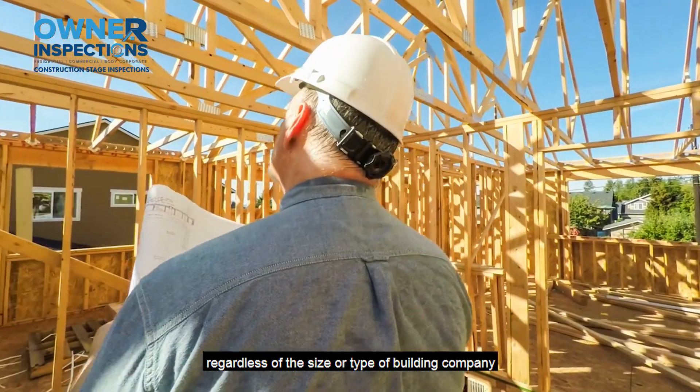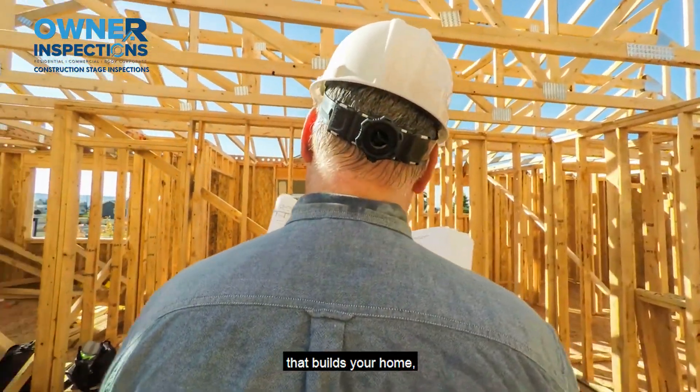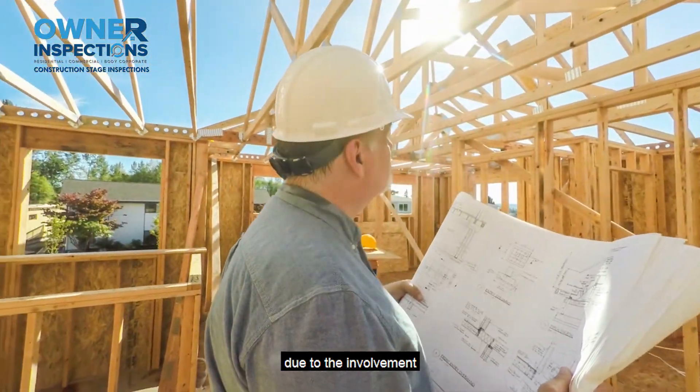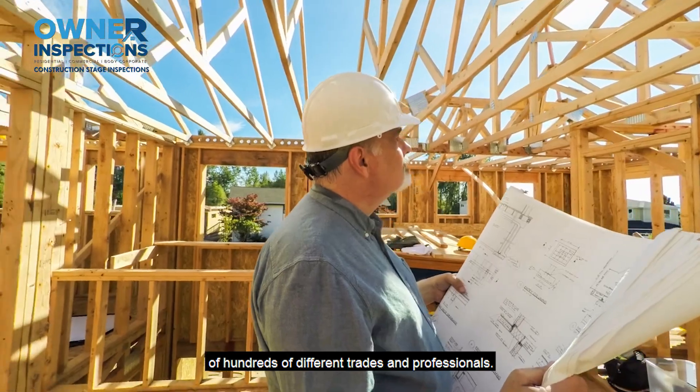Regardless of the size or type of building company that builds your home, there is a high likelihood of defects in a home construction project due to the involvement of hundreds of different trades and professionals.